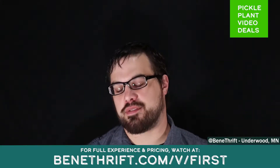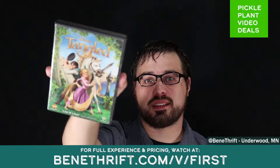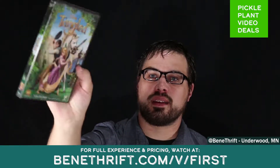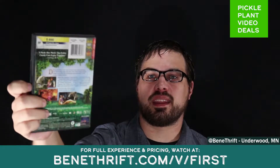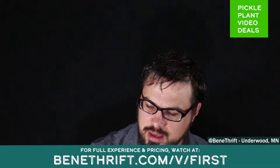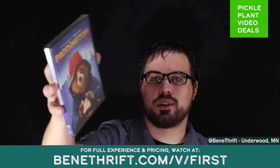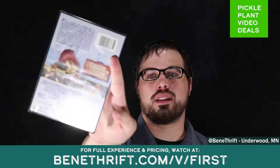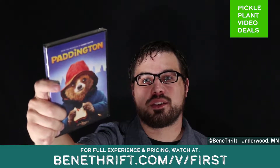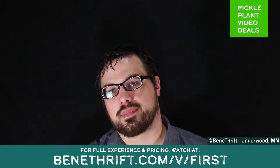Moving on to media, we have a couple of kids' movies. We have Tangled, the Disney classic — this is DVD only, works great. It's the story of Rapunzel with the long hair, all that jazz. My kids love it, my little girl loves it. And a movie they love even more is Paddington, which is based on an old storybook. This is DVD only as well, rated PG. It's a great family movie, and this one is brand new — it has never been opened.